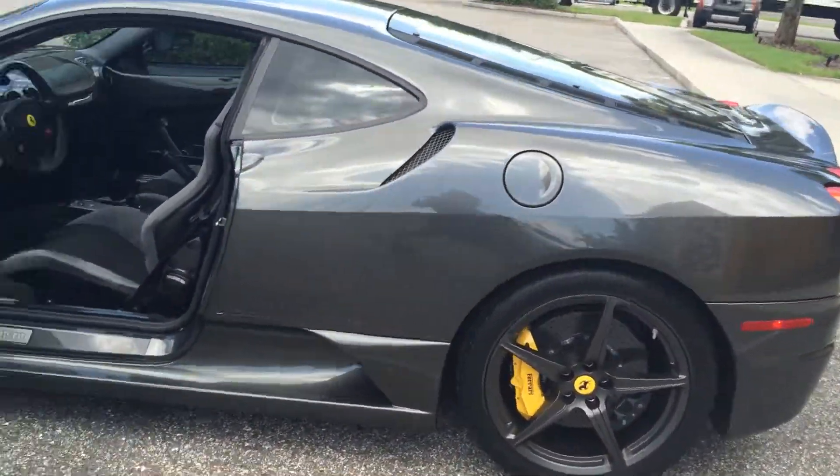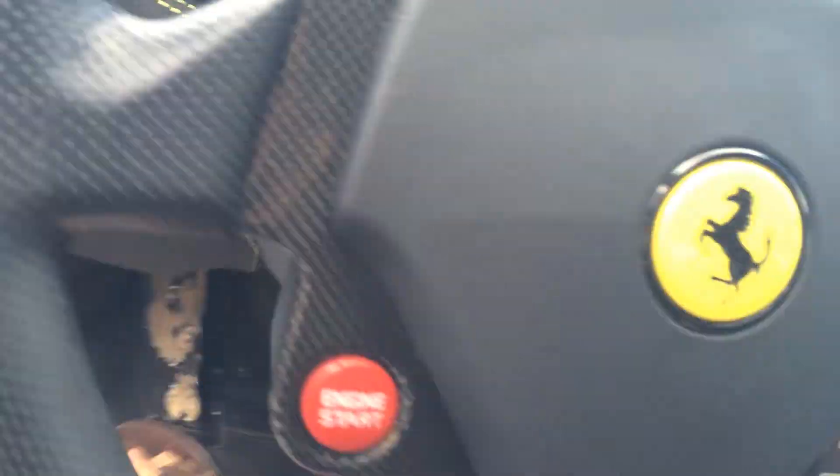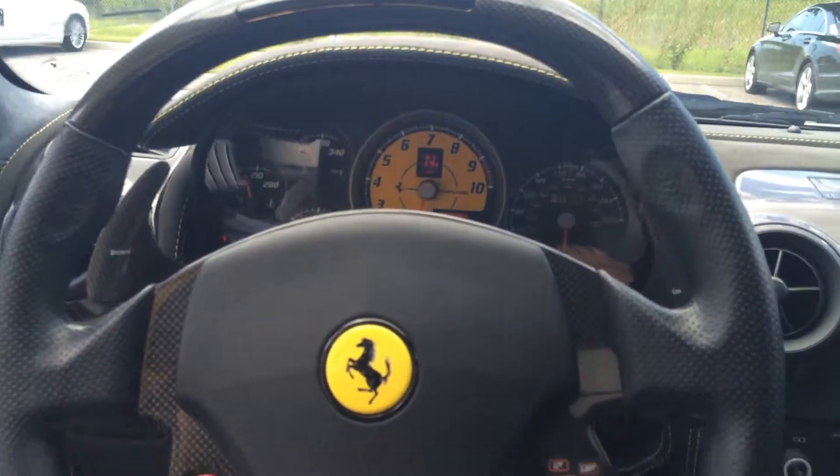Look at this beast. Makes you feel like you're in a race car.